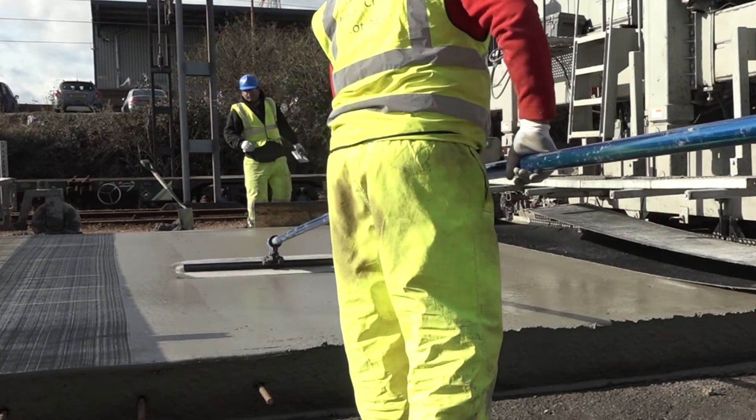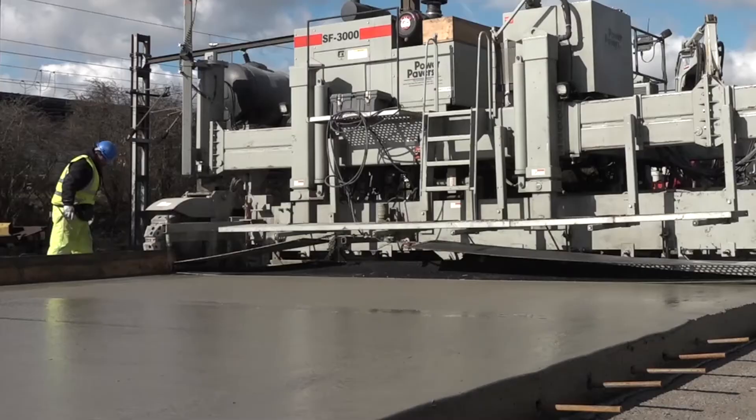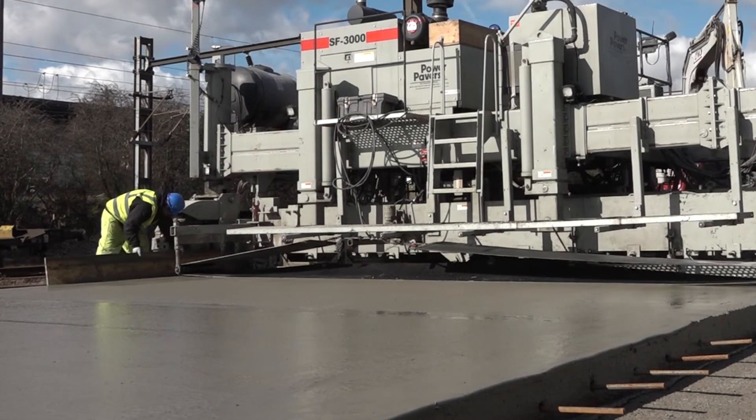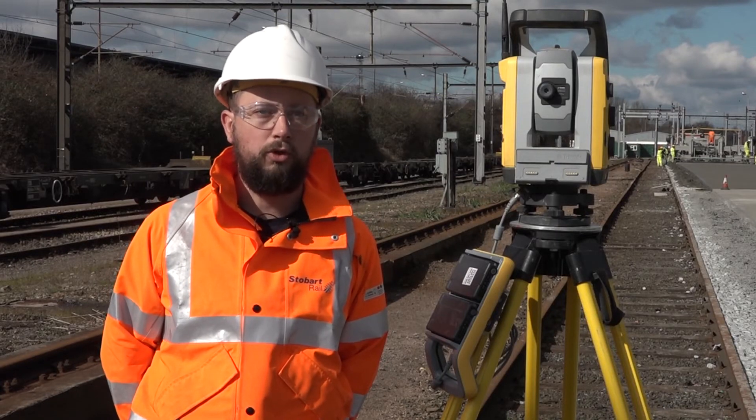The finishing — you can see — is a brush finish, and that's basically all that's required. It comes out the back of the paver smooth and perfect, within a couple of mil tolerance, and then it's literally just brush it up, con-cure, and you're good to go.